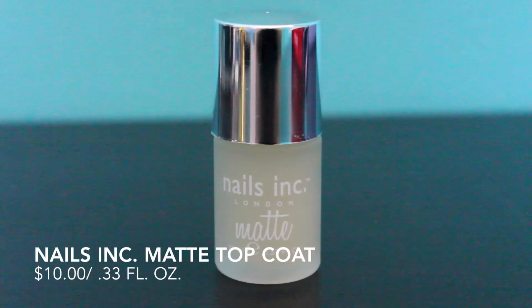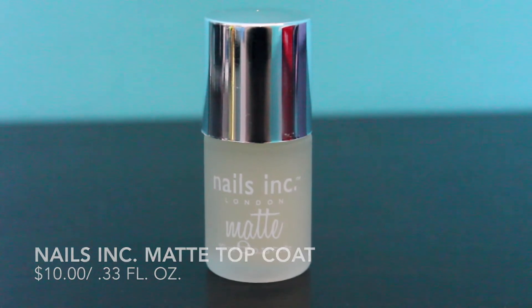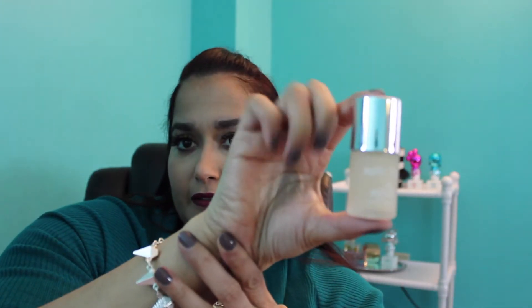The next thing is from Nails Inc London — this is the matte top coat, 10 milliliters or 0.33 fluid ounces, and it's another full size product. That's three full size products so far, which is just amazing. Nails Inc London is such a good nail company. I'm not going to open this though — I'm going to pass it along to someone else because I'm not a big fan of matte nails on myself. I love the way it looks but I keep feeling like I need to add a top coat, which defeats the purpose. The full size is $10.